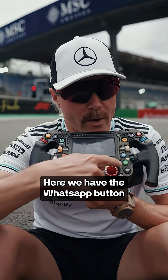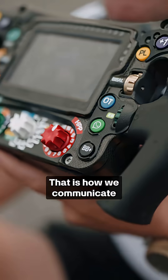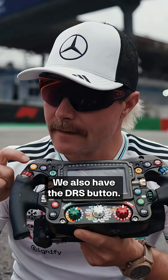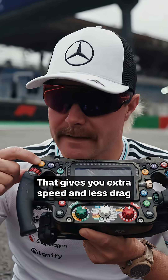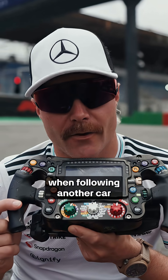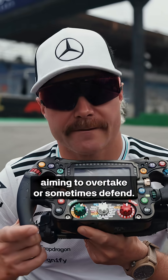Here we got the WhatsApp button — that's how we communicate together as a team. We also have the DRS button that gives you extra speed and less drag when following another car, aiming to overtake or sometimes defend.